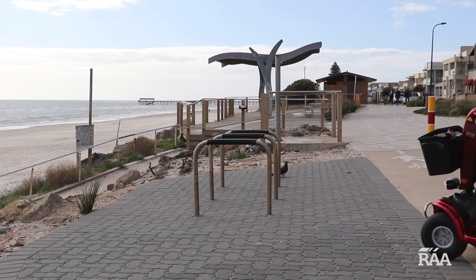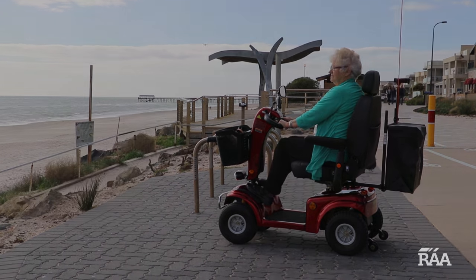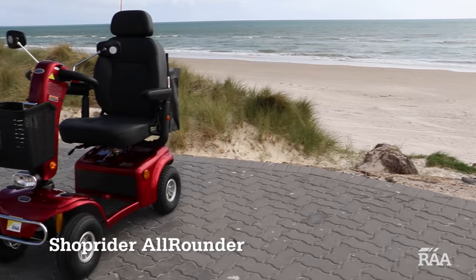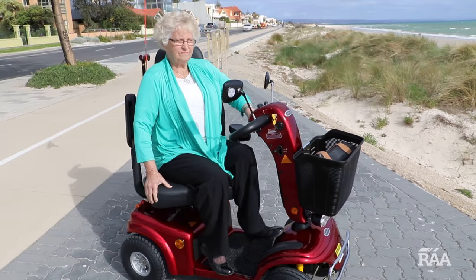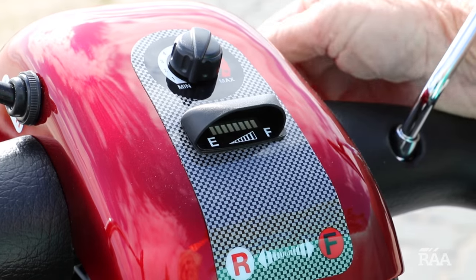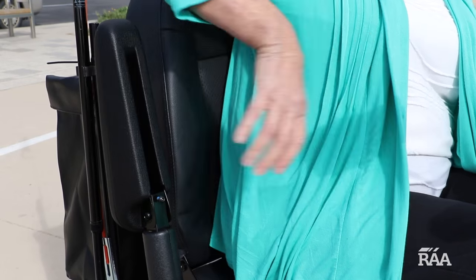Designed for people on the move, scooters in the all-rounder range combine maximum power with deluxe comfort. The all-rounder is loaded with great features including anti-tip pneumatic tyres for safety, full rotating lockable seat, LED battery level indicator, adjustable steering tiller and fold-down armrests.